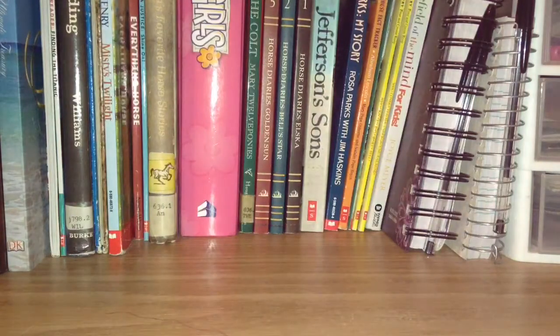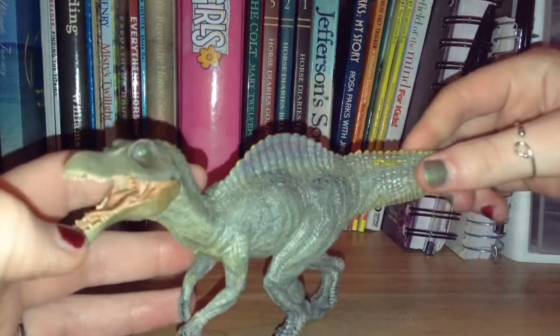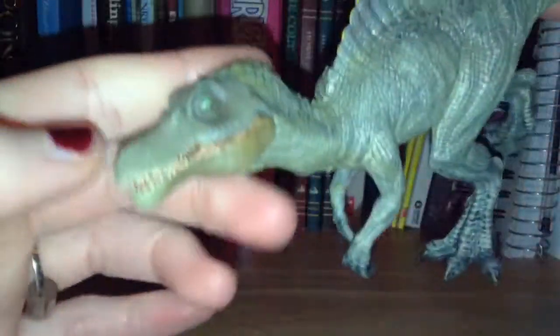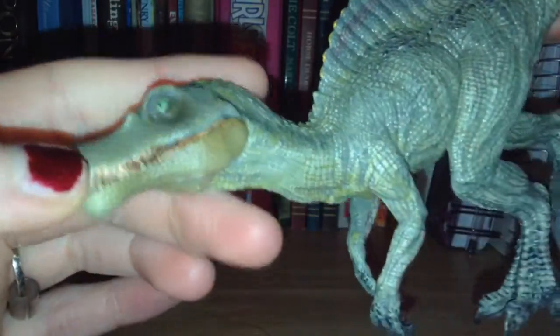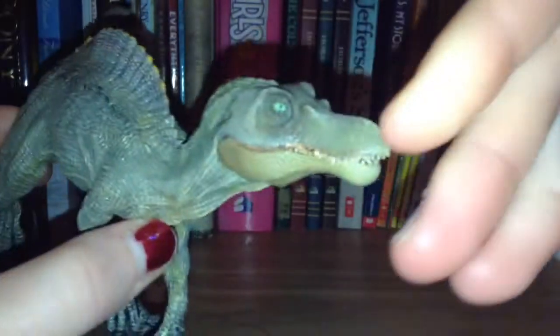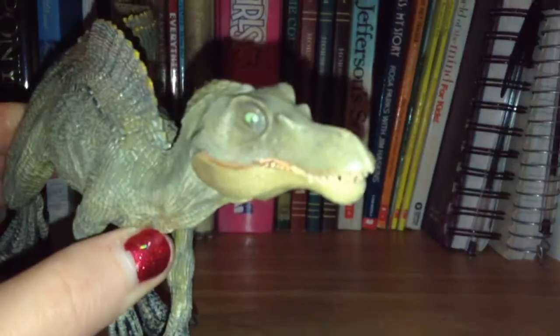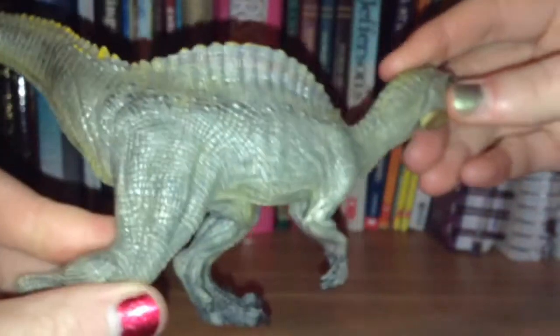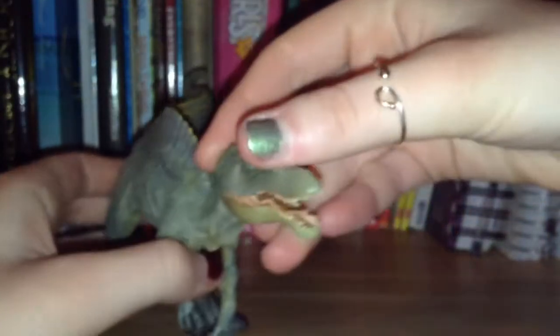First up, my first haul will be from my boyfriend and this is what he got me. He got me the 2018 Papo Baby Spinosaurus. Absolutely love it. I expect a repaint of it. Absolutely love it.